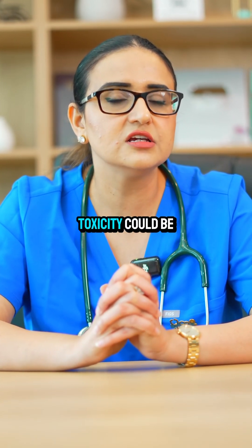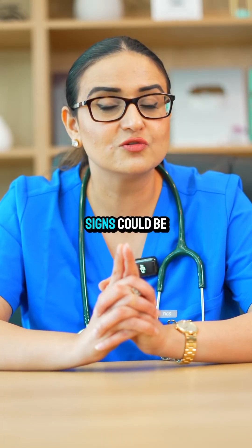The earliest sign of digoxin toxicity could be GI manifestations, but the late signs could be bradycardia, photophobia, or yellow vision.